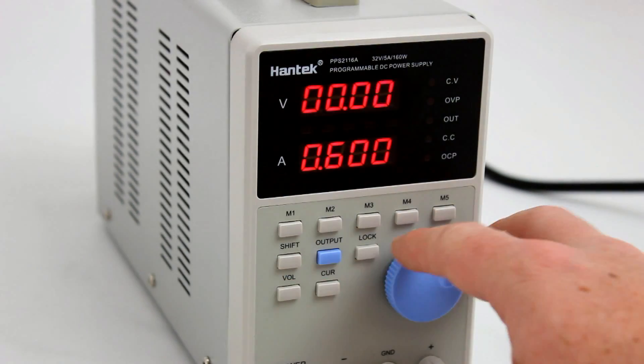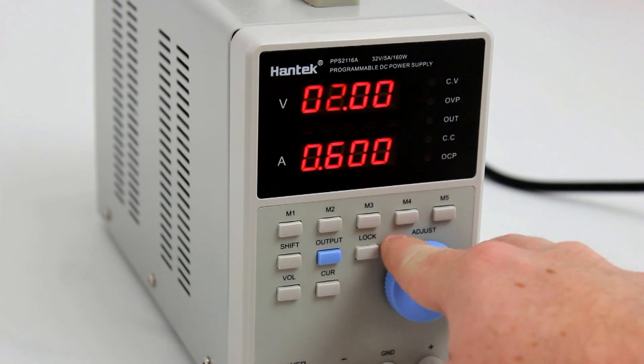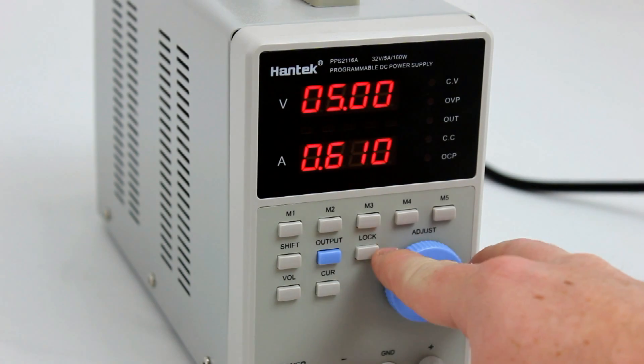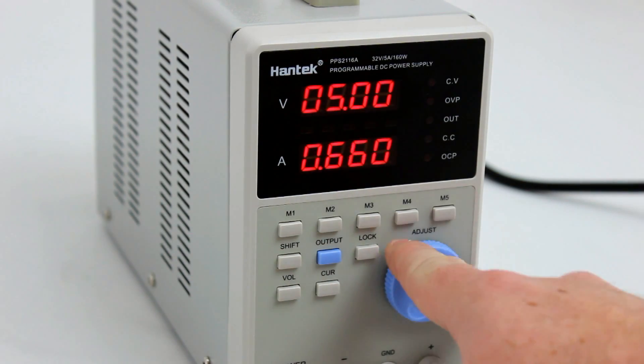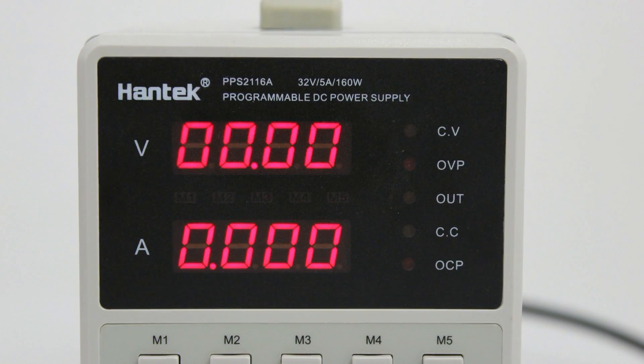This programmable power supply is capable of operation from 0 to 30 volts with up to 5 amps output current. It offers programmable or adjustable current limiting and constant current operation, with resolution as fine as 10 millivolts for voltage and 1 milliamp for current.